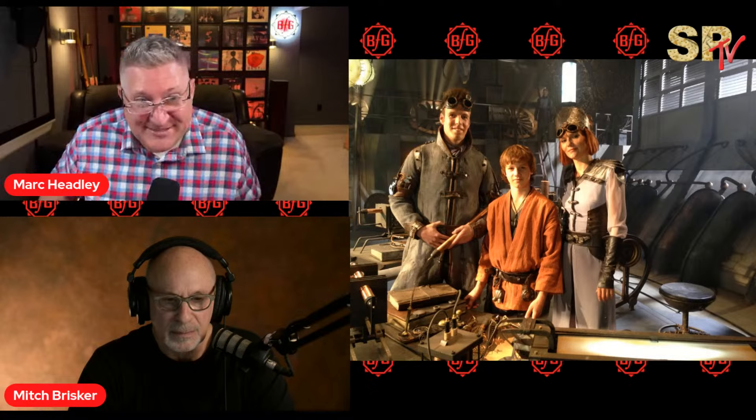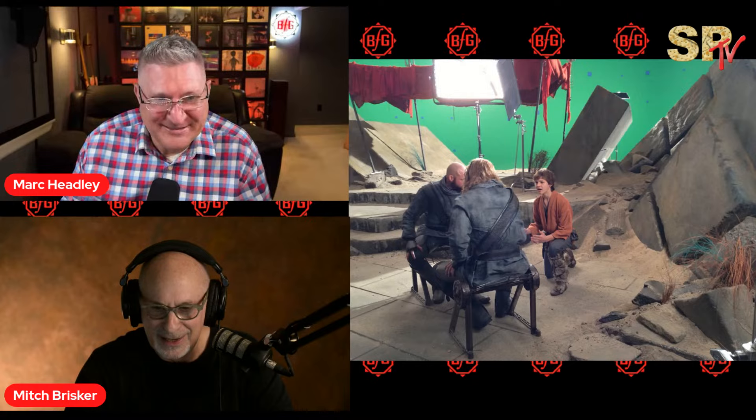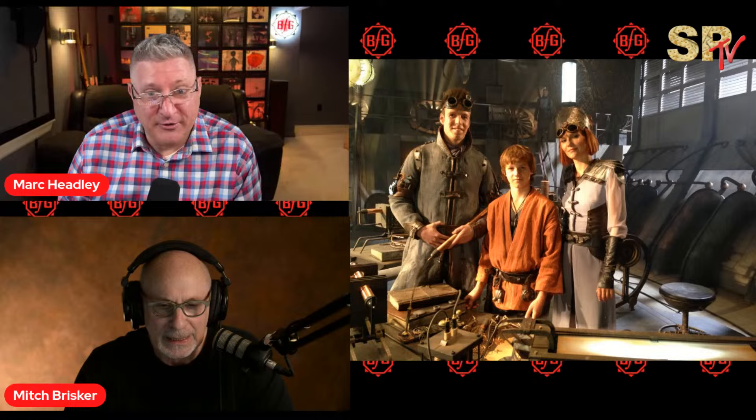Then when we went to shoot this post-apocalyptic film, we had to bring all these sets in and dump dirt and sand on everything. I shot with a lot of smoke. We spent two months cleaning this place and then we're bringing sand and dirt back in and dumping it all over everything.